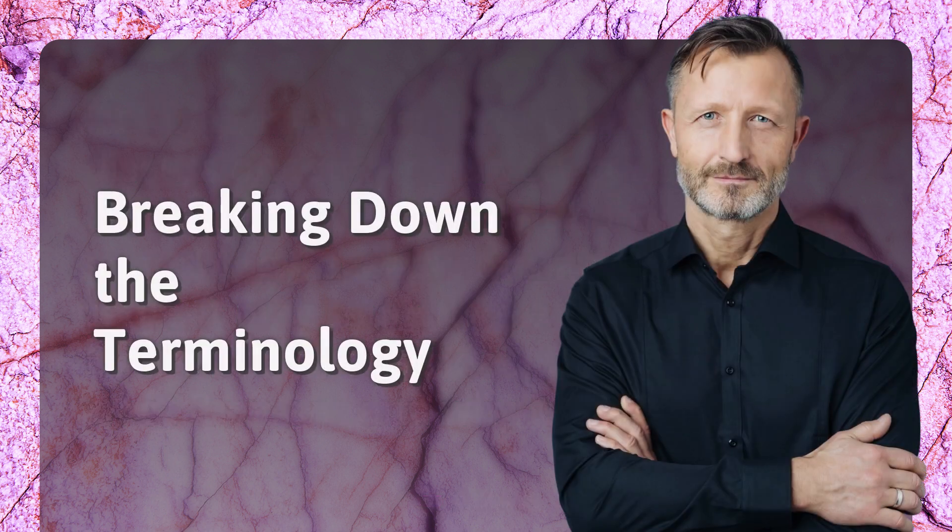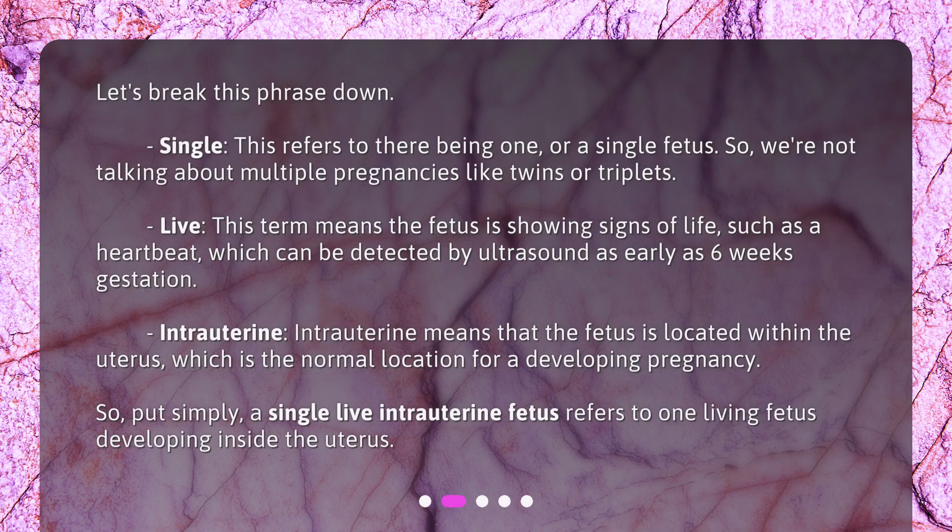Breaking down the terminology: let's break this phrase down. Single — this refers to there being one, or a single fetus. So we're not talking about multiple pregnancies like twins or triplets.